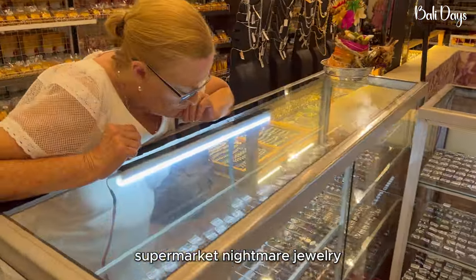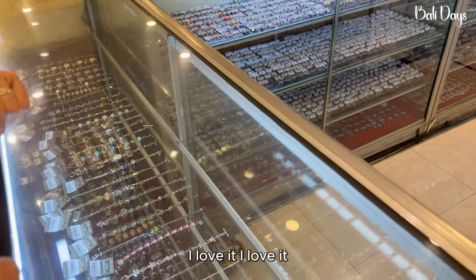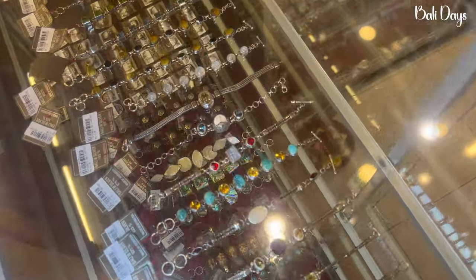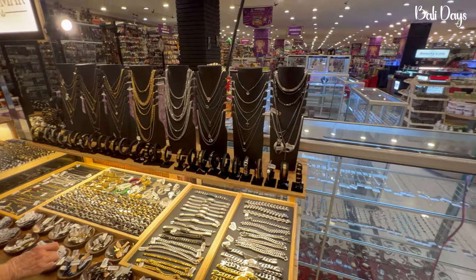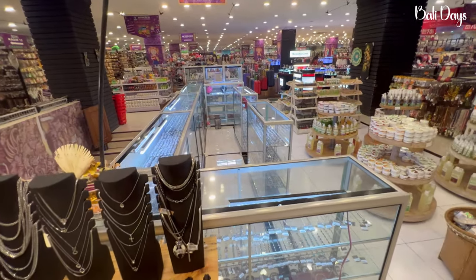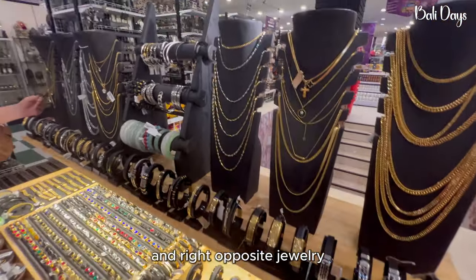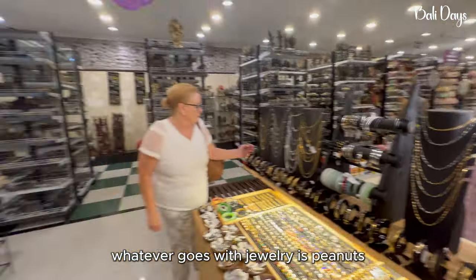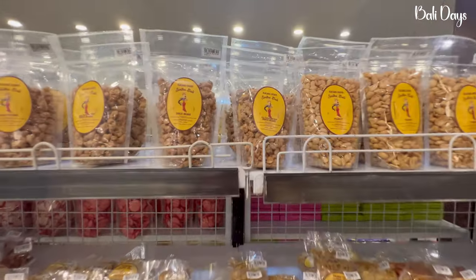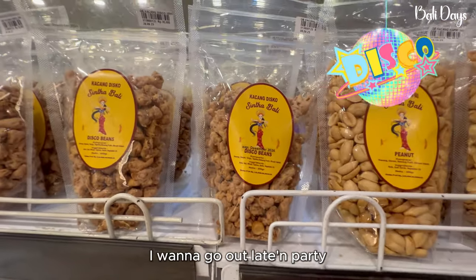Supermarket nightmare — jewellery! I love it. And right opposite jewellery, whatever goes with jewellery, is peanuts and disco beans. I need some disco beans — I want to go out late and party.